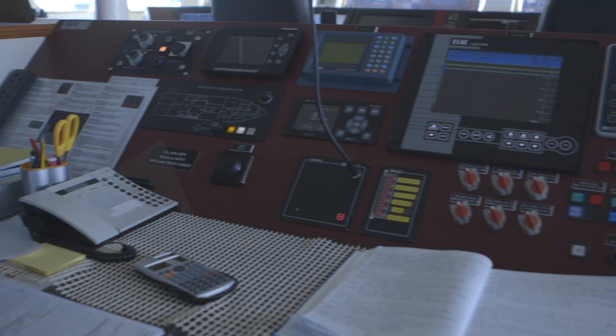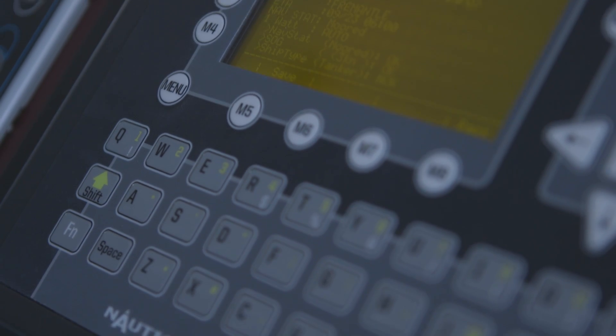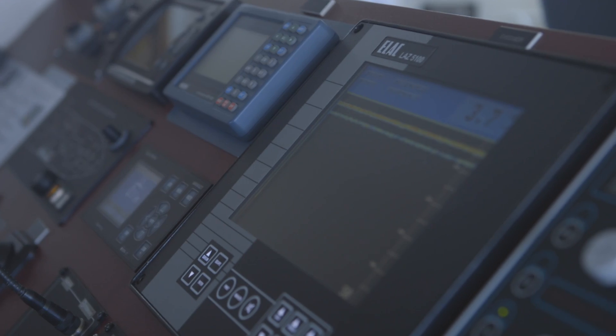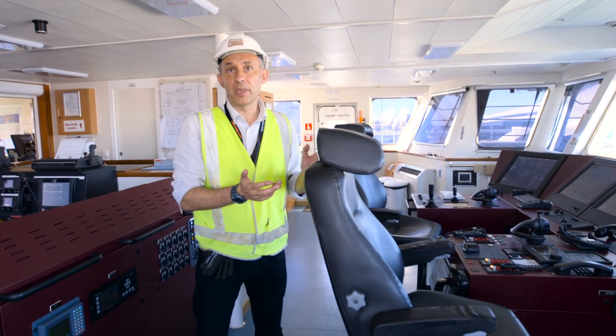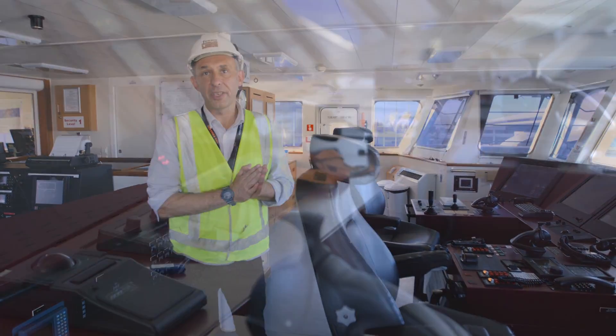The autopilot helps guide the ship to within a couple of metres of where we need to be. That's important because some of the lines we run take five days to complete. Keeping the ship within a couple of metres for five days is very difficult to do humanly — the computers are very good at that sort of repetitive operation.